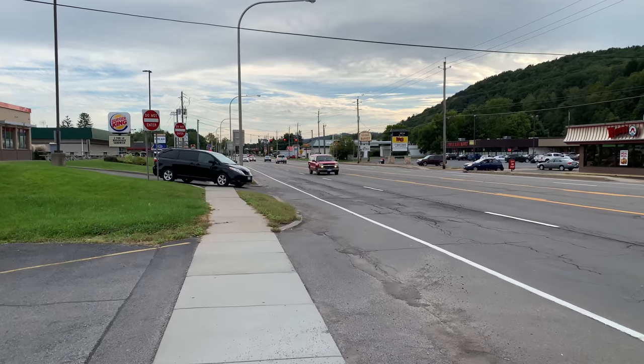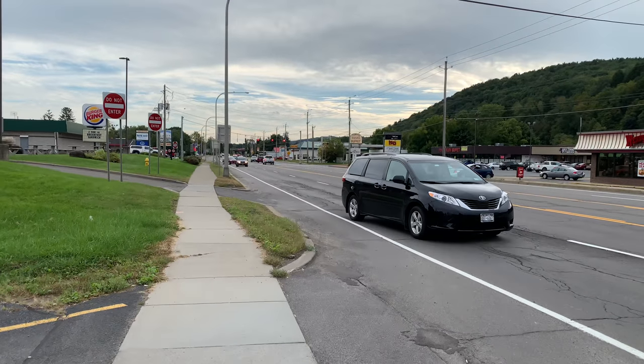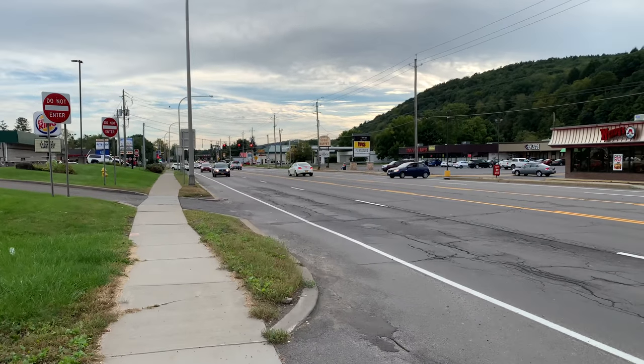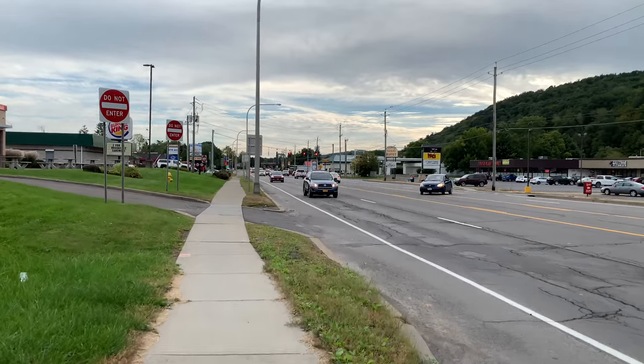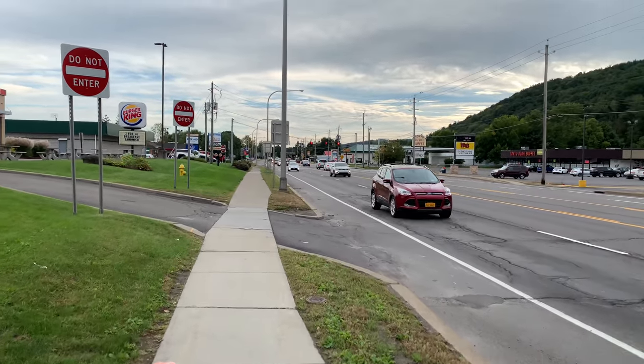All right, so today's kind of a cloudy day. This is going to be a video test at 60 frames per second 4K on the new iPhone XS Max. Hopefully the sound is a little bit better.